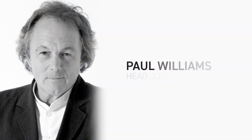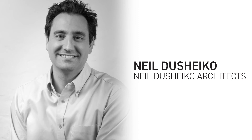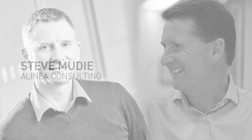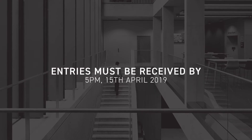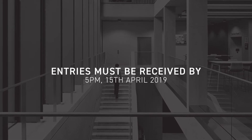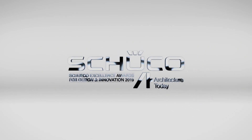Judging will take place on the 15th of May by a panel led by Paul Williams and including Julia Barfield of Marks Barfield, Neil DeShako of Neil DeShako Architects, Steve Moody of Alinea Consulting, Paul Savage of WinTech, and Claire Wright of Right & Write. Entries must be received by 5pm on the 15th of April 2019. The SHUCO Excellence Awards for Design and Innovation 2019.